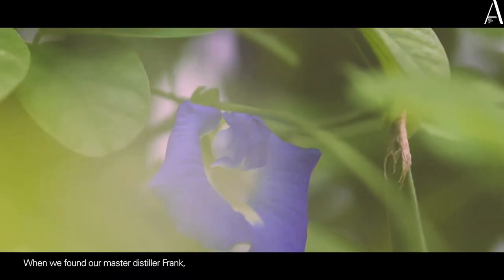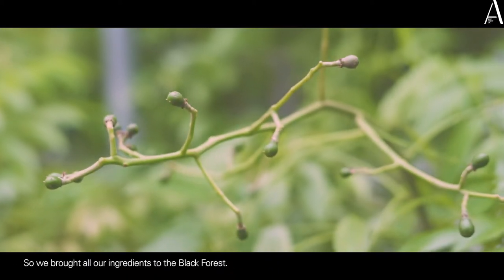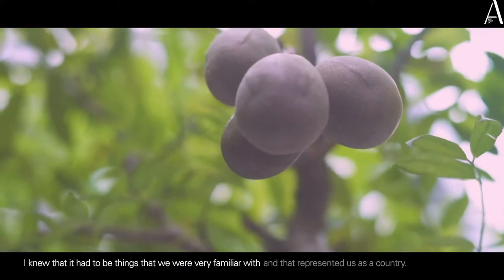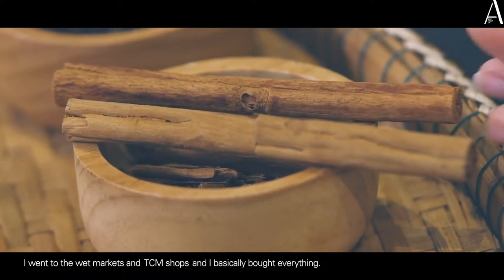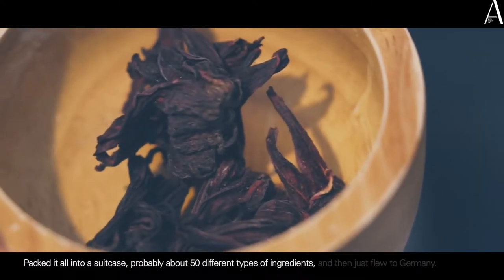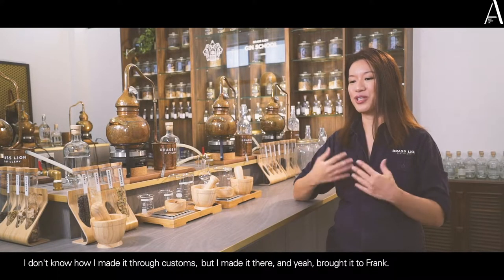When we found our master distiller, Frank, he aligned with us a lot. So we brought all our ingredients to the Black Forest. I knew it had to be things we were very familiar with and that represented us as a country. I went to the wet markets and TCM shops and basically bought everything — packed it all in a suitcase, probably about 50 different types of ingredients, and just flew to Germany. I don't know how I made it through customs, but I made it there and brought it to Frank.